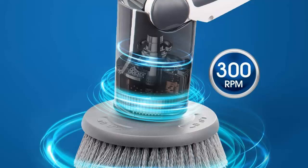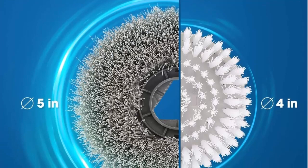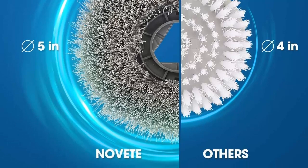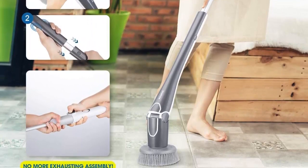2-in-1 IPX7 Waterproof Shower Scrubber — comes with a built-in extension handle that flexibly extends with the press of a button, increasing the spin scrubber length from 27.6 to 43.3 inches, making scrubbing low places and hard-to-reach areas on tiled walls effortless and painless without bending over or tiptoeing. A reliable waterproof design ensures safe use in wet conditions — thoroughly clean your bathtub, sink, and pool with complete peace of mind.